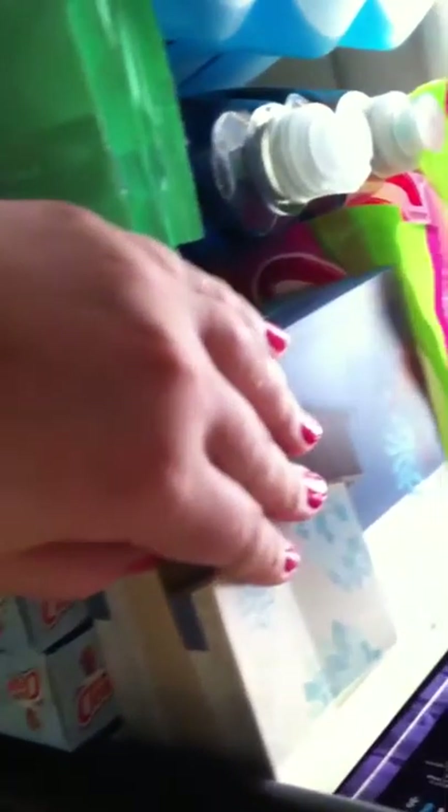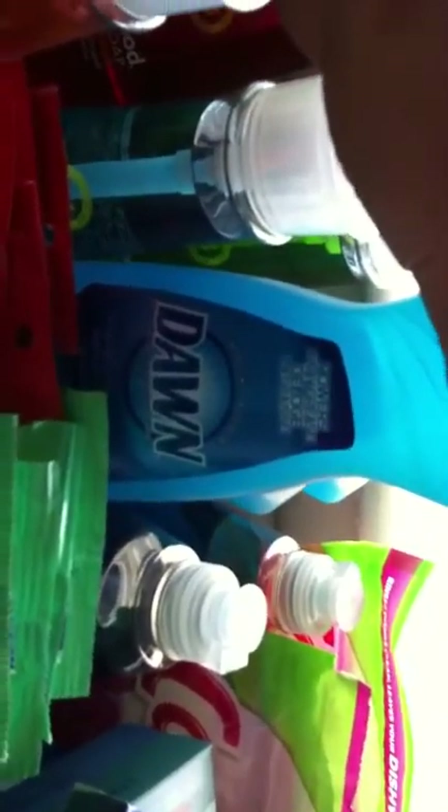The Febreze Luminaries, refills, Cascades, Dawn. I don't have many of the little ones but I have the big ones. Dawn. And then the Method dish soap. This is just extra Listerine. And these are all Febreze Air Effects.